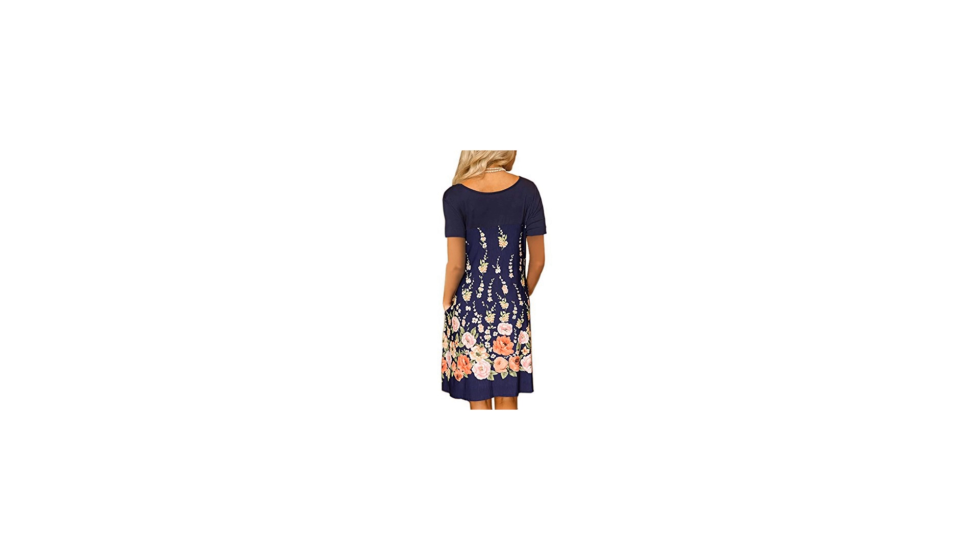Customer Questions and Answers. Q1: Is this long or short sleeve? The picture shows short sleeve but the description says long sleeve. A: Both short sleeves and long sleeves are sold. You can choose the corresponding style by pictures. — By Mini Peach.